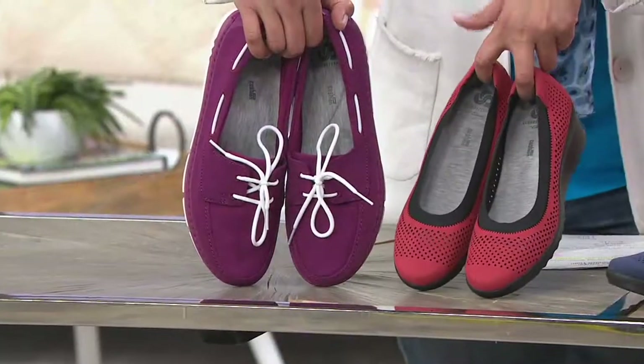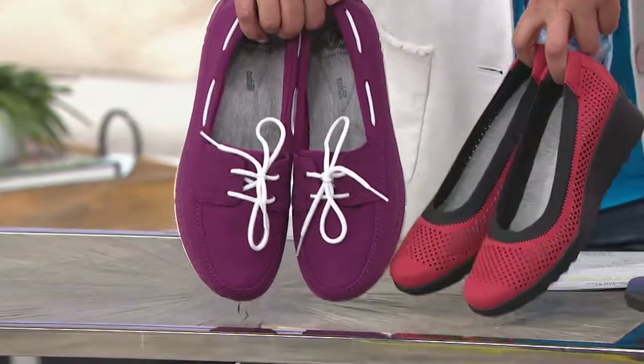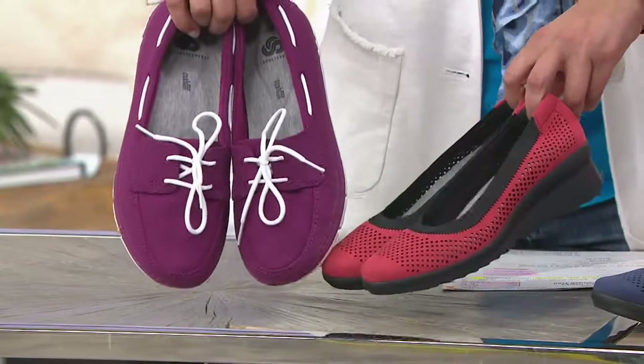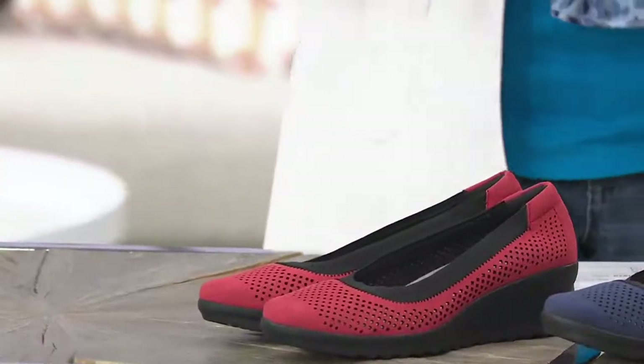And then you can easily get this as well — totally different Cloud Stepper, totally different shoe. Still Cloud Steppers, so still super lightweight, but they each have their own place in your wardrobe. We need to have different shoes for different occasions.